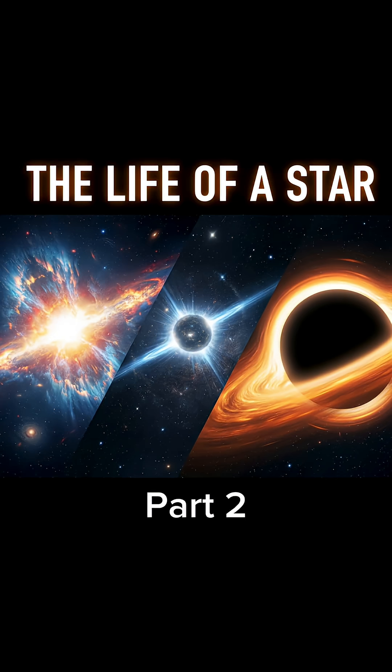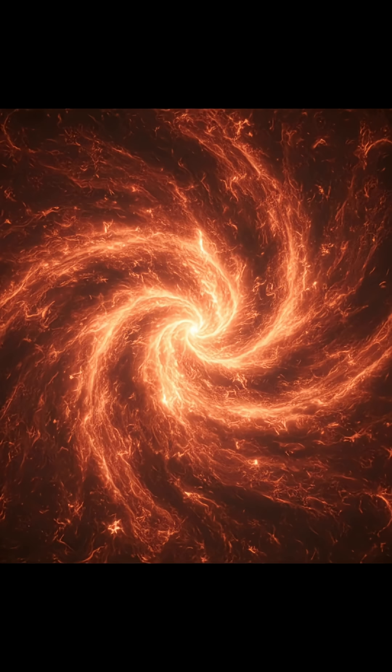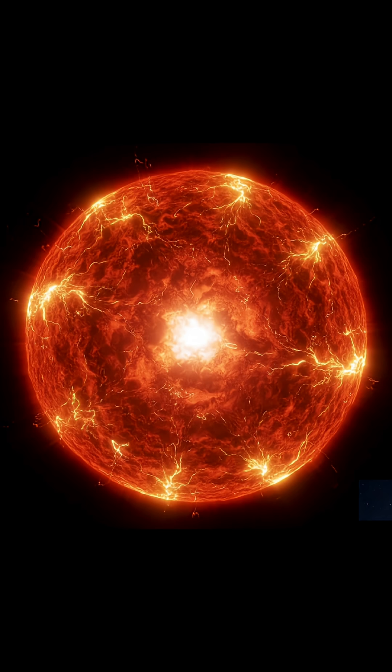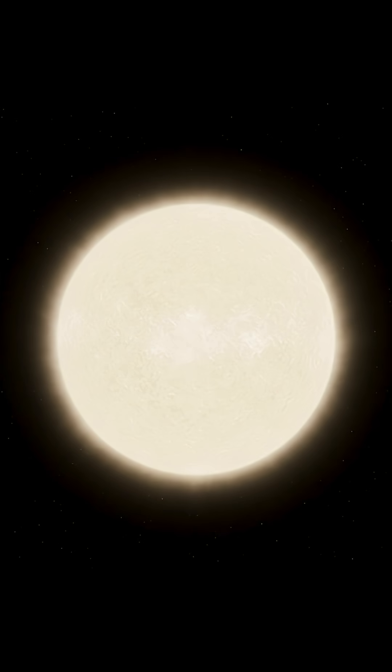As the protostar continues to contract, its core becomes incredibly hot and dense. When the temperature reaches about 10 million degrees, the pressure and heat are high enough for nuclear fusion to begin. This is the process that transforms the protostar into a true star.